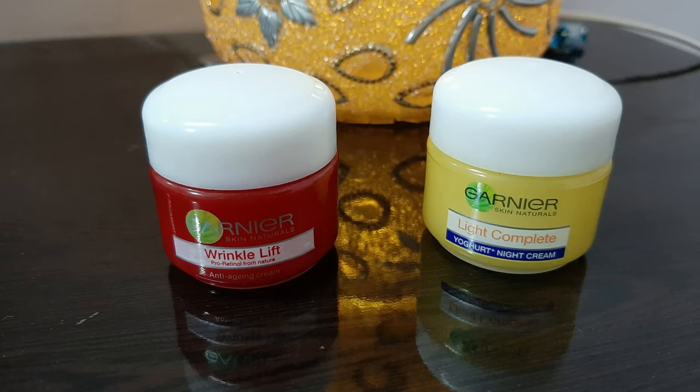Today's video is a comparison video between Garnier Wrinkle Lift Cream and Garnier Light Complete Night Cream. Both creams have been tried and tested, and they have separate reviews on my channel, so you can check those out.